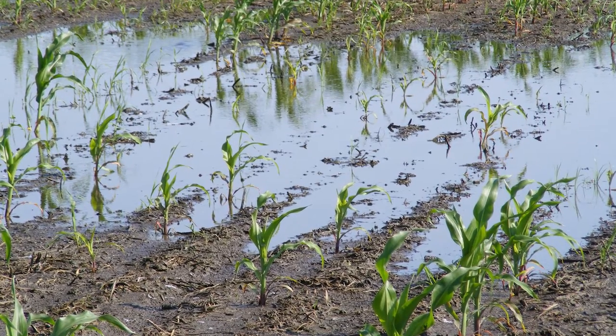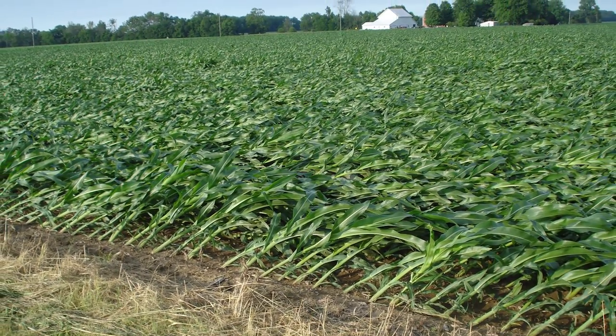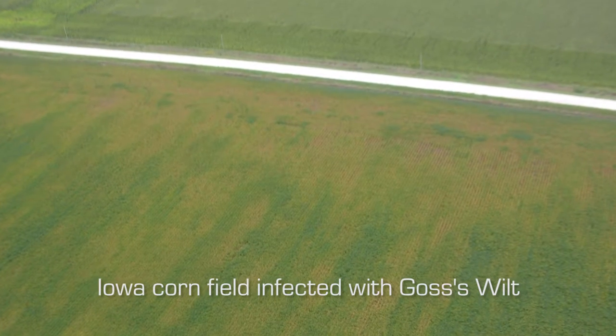Many factors weaken or stress plants — there are infections, injuries that could be mechanical or by insects, as well as nutrient deficiency, all of which can cause stress and weaken the plants. When you have lots of rain, wind, and high humidity, this makes it easy for pathogens to attack a crop. Too much rain stresses the crop, the soil becomes deficient of oxygen because the pores have been displaced by water, and this weakens the plant and makes it susceptible to pathogens.